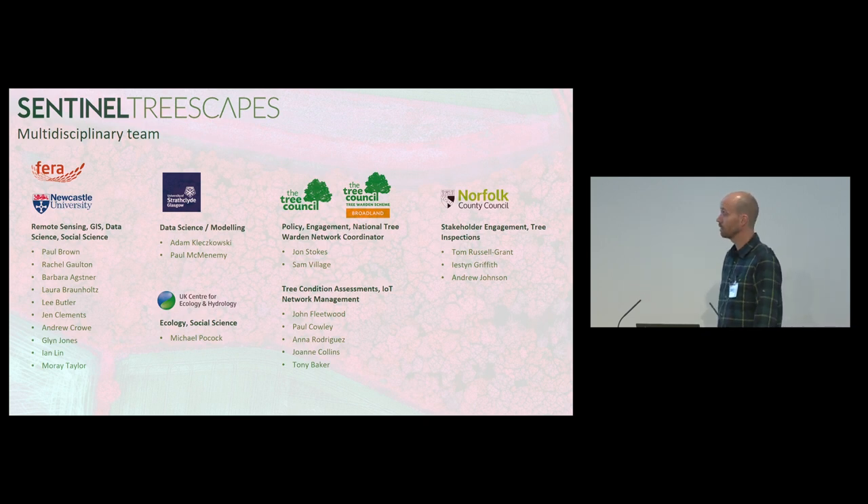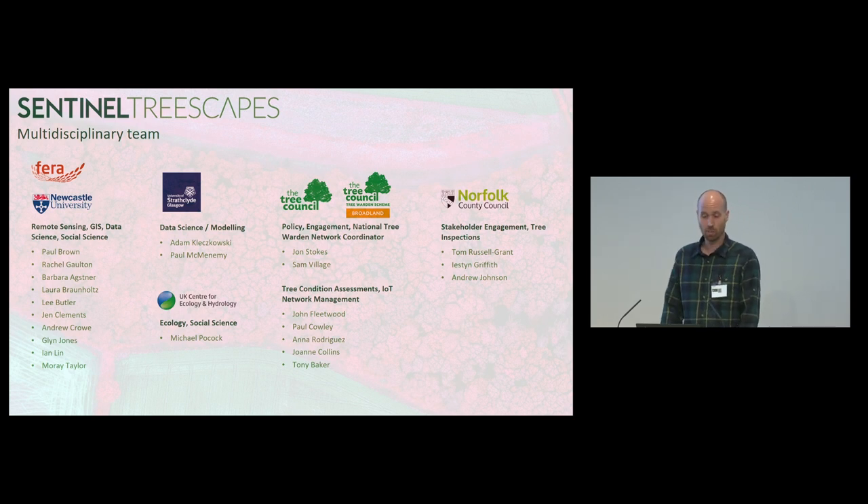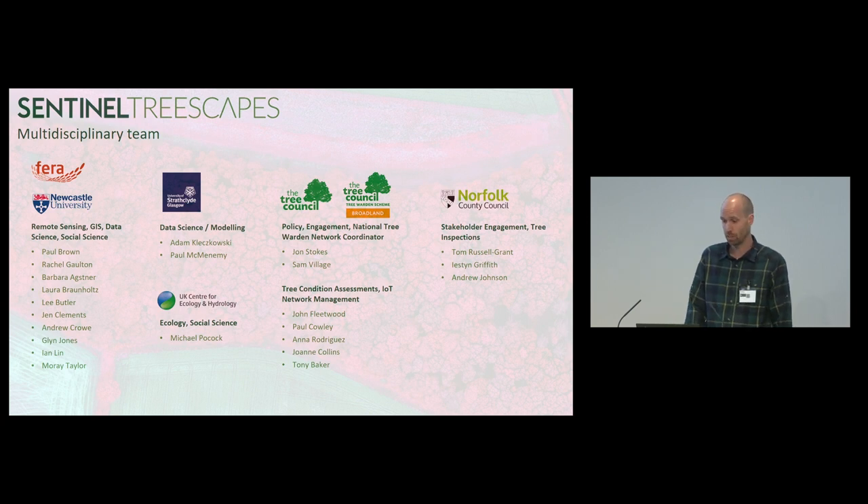Working with charities, specifically the Tree Council, and also working with the Tree Council Warden Network in Norfolk, who have been providing the tree condition assessments and the Internet of Things Network Management. And also Norfolk County Council providing the land for the sites that we used, and also stakeholder engagement workshops and tree inspections done by a tree health inspector.